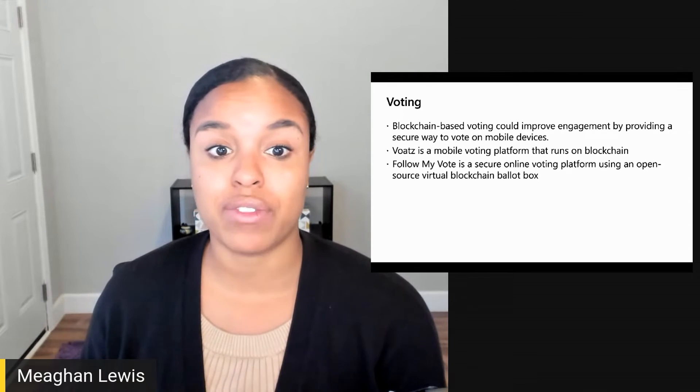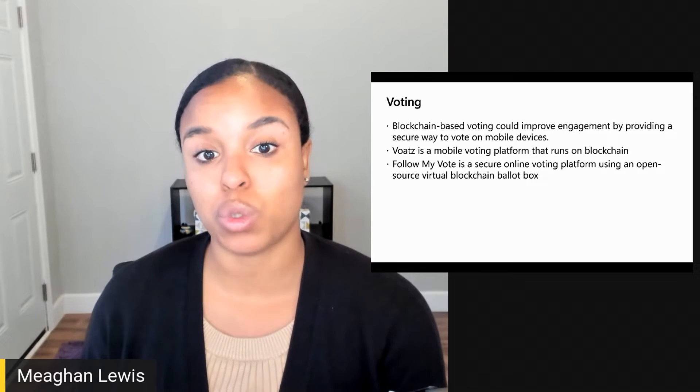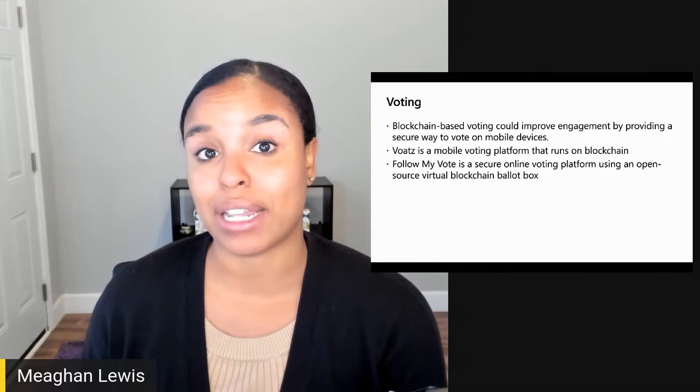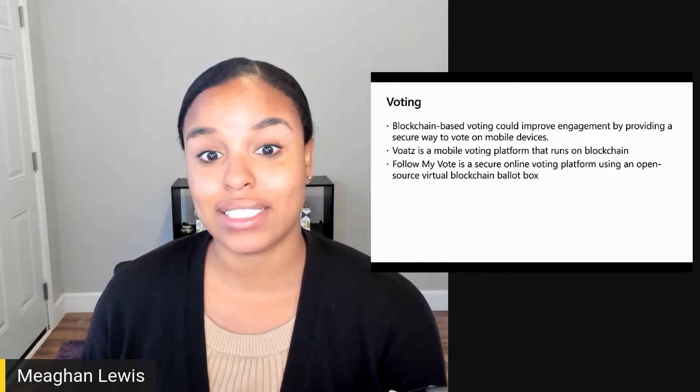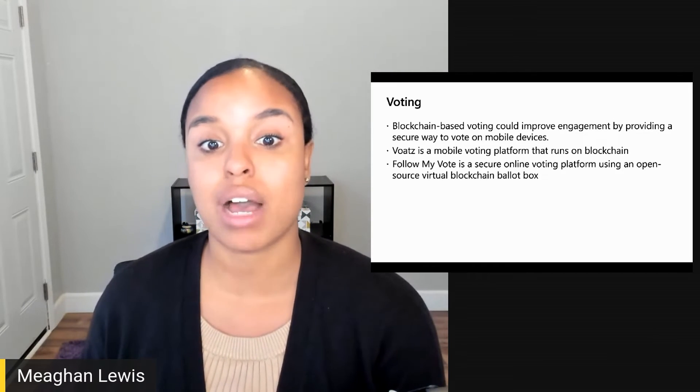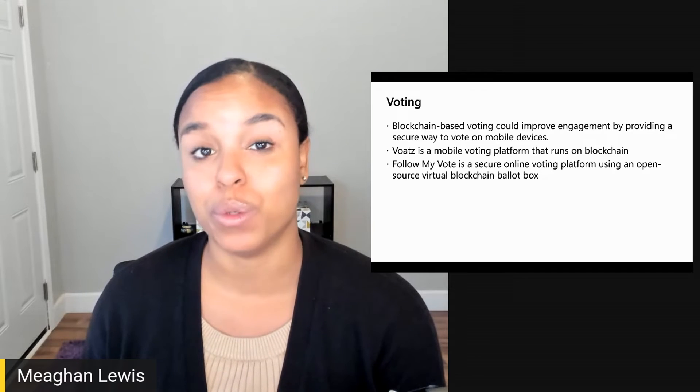FollowMyVote is a secure online voting platform using an open source virtual blockchain ballot box. The technology decreases spending on physical ballots and can be accessed via any device, which could help greatly increase the number of people who vote.